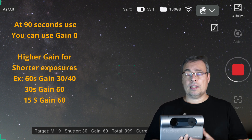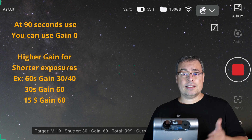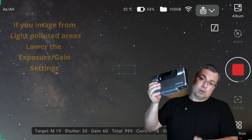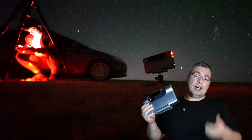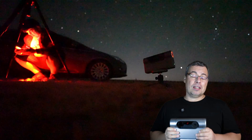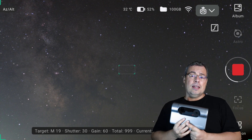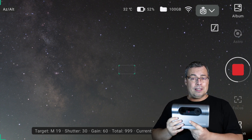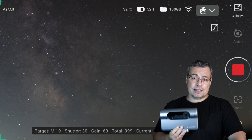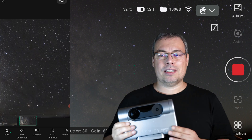In the end, because of the wind, I decided to go with 30-second exposures instead of 90, at gain 60. Another tip: if you have strong wind, avoid placing the telescope on a higher tripod because the wind effect will be even stronger. I used the kit tripod from the Dwarf 2 to place the Dwarf 3 lower. I tested 30 seconds and, having M19 in the center of the frame, I started a plan with the Dwarf 3 to capture the Milky Way, the Rho Ophiuchi Cloud Complex, and the Antares Nebula region.